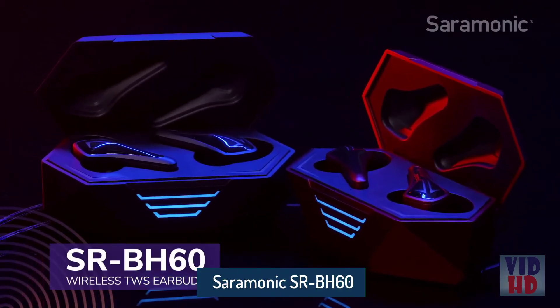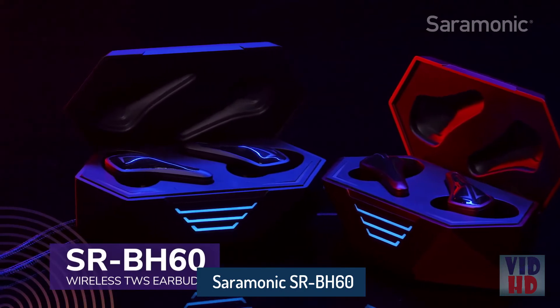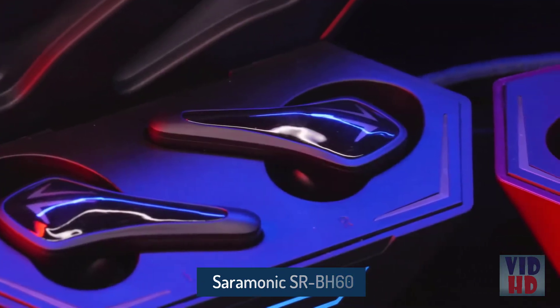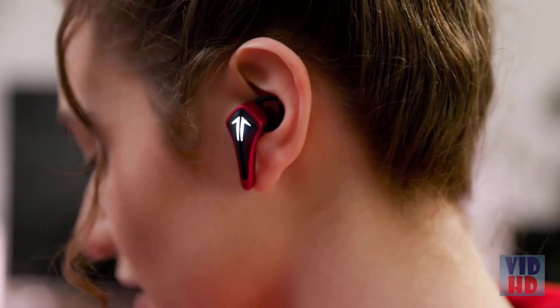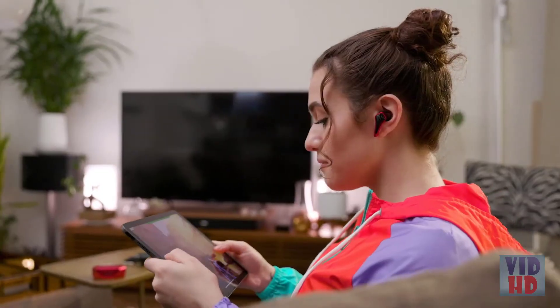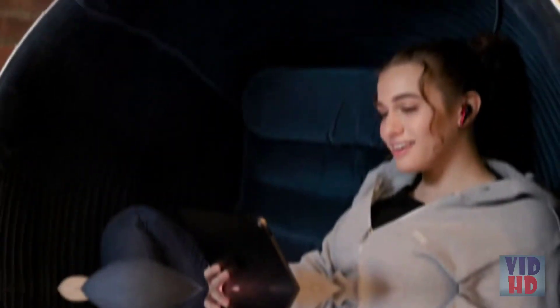Introducing the Saramonic SR-BH60 Gamesmonic Wireless TWS Earbuds — true wireless stereo earbuds available in black or red. They have a sleek, head-turning look with premium sound quality and performance. Designed for the best possible sound experience when gaming, listening to music, and watching movies or videos.